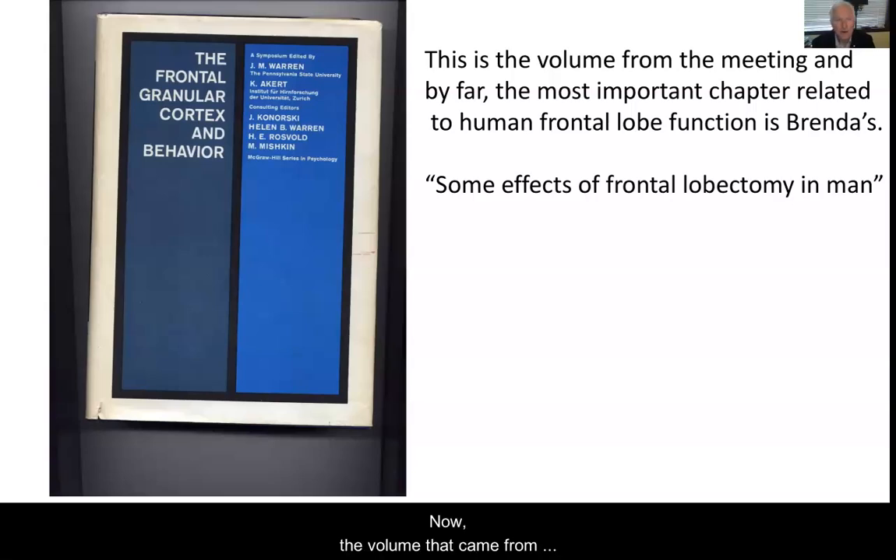The volume that came from this meeting, most of you have never read — you've probably never even seen it or heard of it — but it turns out to be really important in my view. For me, it was a Bible as a graduate student. The chapters, the papers that were in there, were largely on non-humans, but there were four on humans, and the most important one was by Brenda. Both Mike and I concluded later that it was the best chapter in the book and the most influential chapter in the entire book.